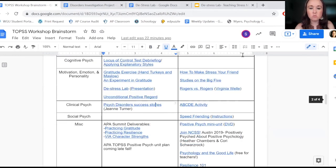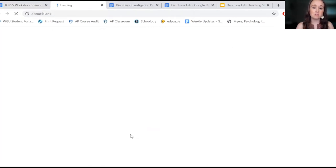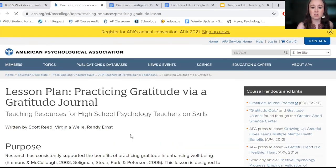Next, I want to highlight some of the activities produced by the APA summit back in 2017. They have three different lesson plans that you can incorporate when topics come up — we are dealing with motivation and emotion, and we are dealing with mental health — and you could also use these as standalone activities.